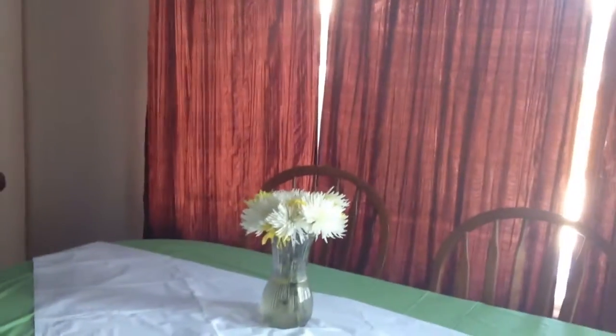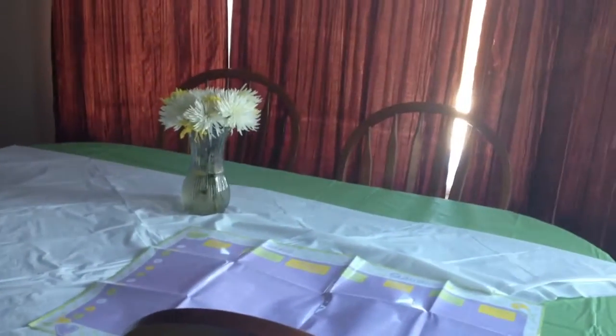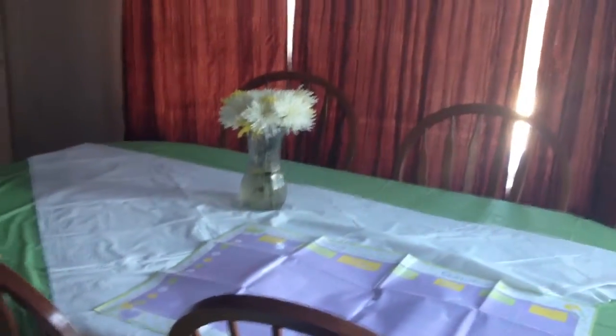Hi everybody! Today I'm going to share my baby shower — the decorations I used, what colored balloons we used, and also a really fun game that I loved playing at my baby shower. So here we go.